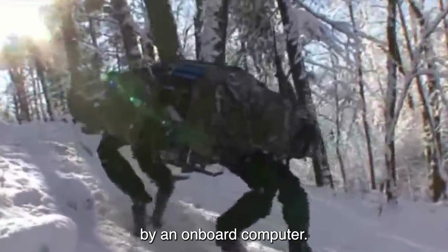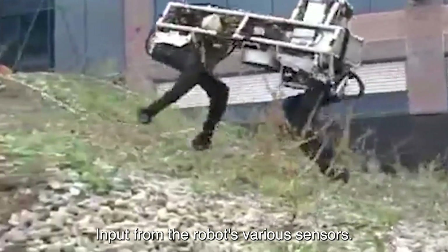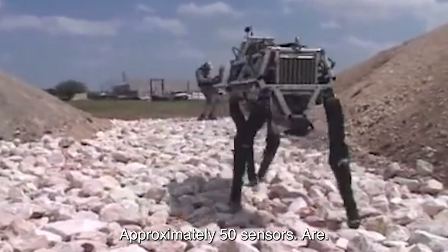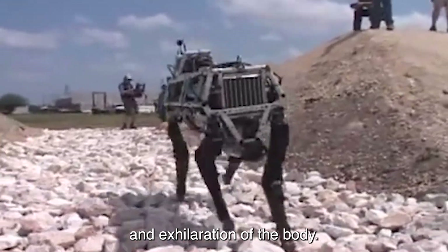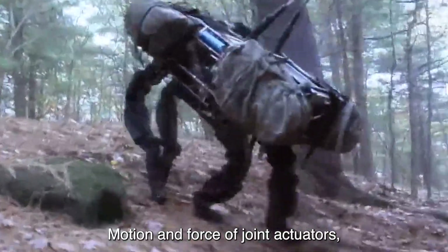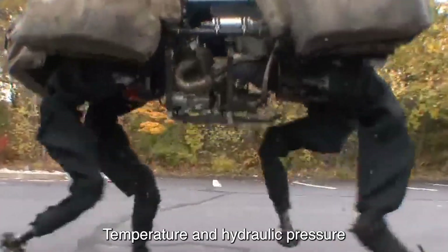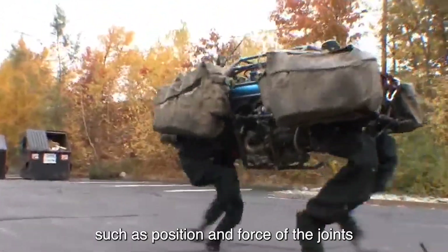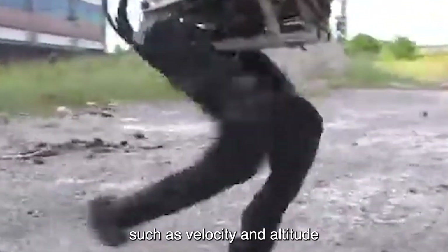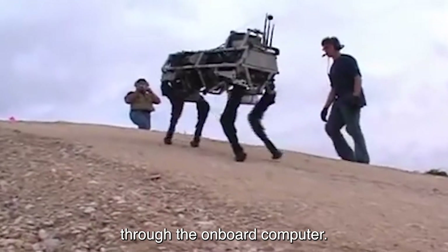Locomotion is controlled by an onboard computer that receives input from the robot's various sensors. Approximately 50 sensors are located on Big Dog, measuring the attitude and acceleration of the body, motion, and force of joint actuators, as well as engine speed, temperature, and hydraulic pressure inside the robot's internal engine. Both low-level control, such as position and force of the joints, and high-level control, such as velocity and altitude during locomotion, are managed through the onboard computer.